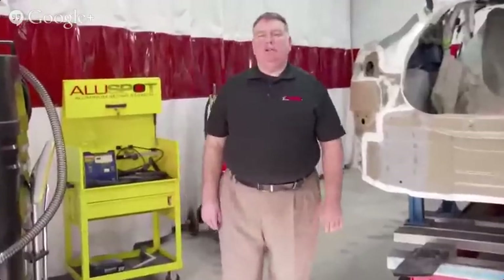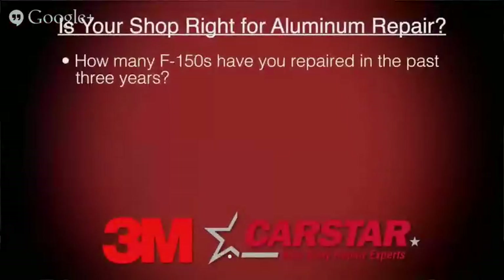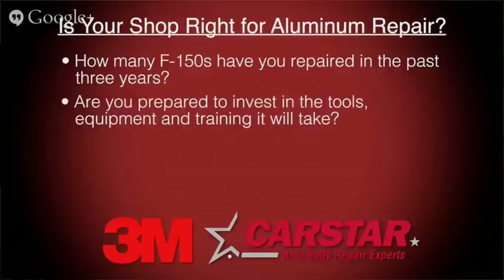Shop owners frequently ask whether they should pursue aluminum repair. The first thing to consider is your return on investment, or ROI. Look at how many F-150s you've repaired in the last three years and the gross profit assigned to those repairs, then apply a percentage to determine how many vehicles you need per month and per year over a five-year period. The tools, equipment, and training to become a recognized structural repair shop will cost between $50,000 and $200,000, and for a non-structural repair shop between $18,000 and $25,000.